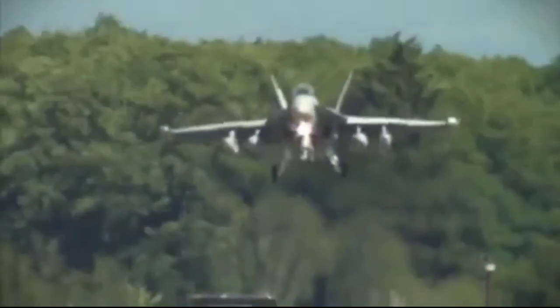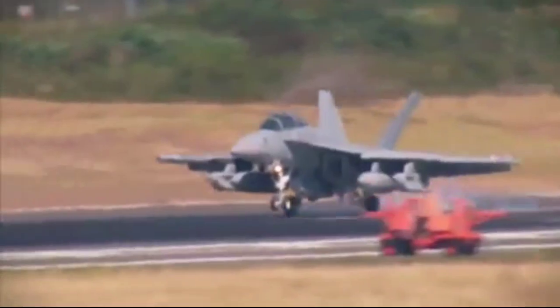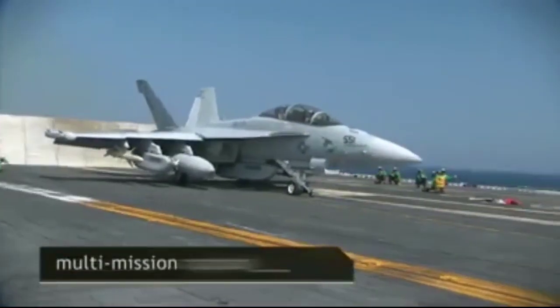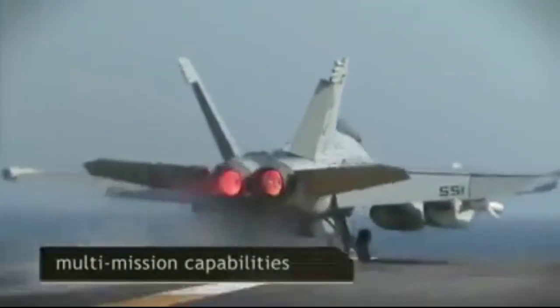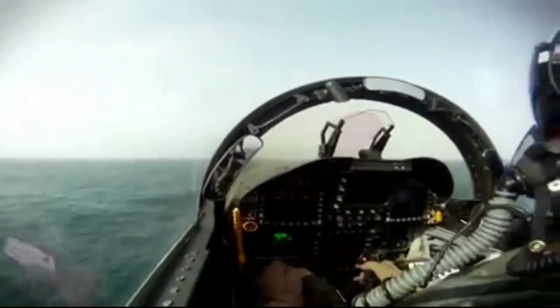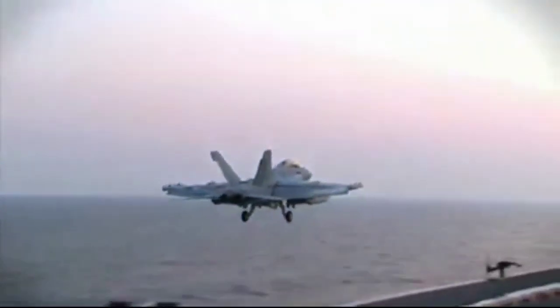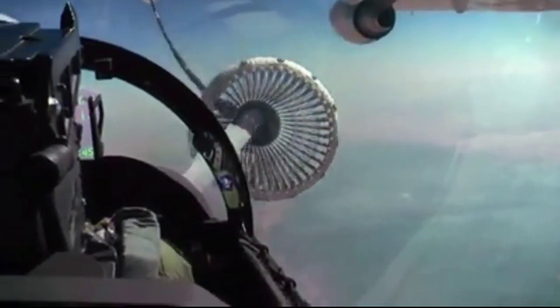On 5 August 2009, EA-18G Growlers completed their first at-sea carrier-arrested landing aboard the USS Harry S. Truman. The EA-18G was first used in combat during Operation Odyssey Dawn, enforcing the UN no-fly zone over Libya in 2011. Five EA-18Gs were redeployed from Iraq to support operations in Libya.